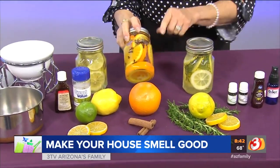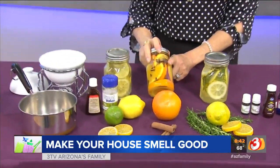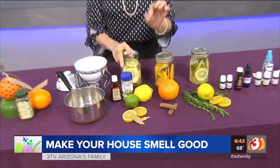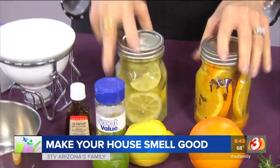Another variety is orange with cinnamon and cloves — it smells great and does a great job. This one here is lemon lime with almond and a little bit of bay leaves, and it smells amazing. It's something the kids can help you do too.